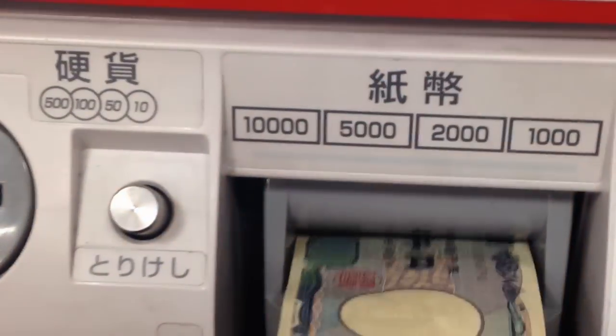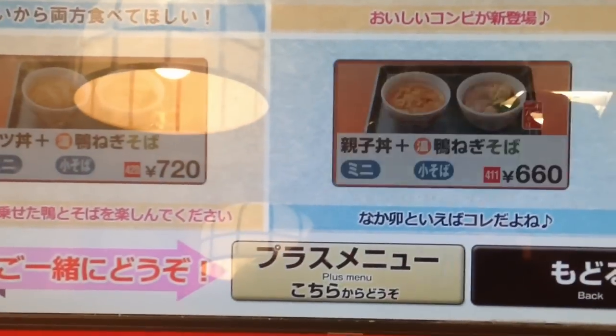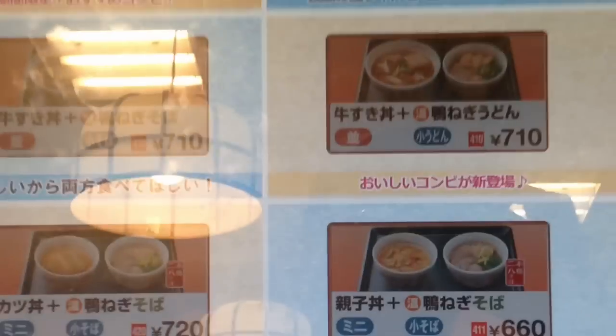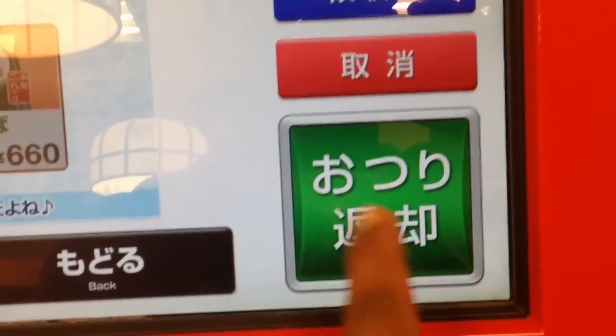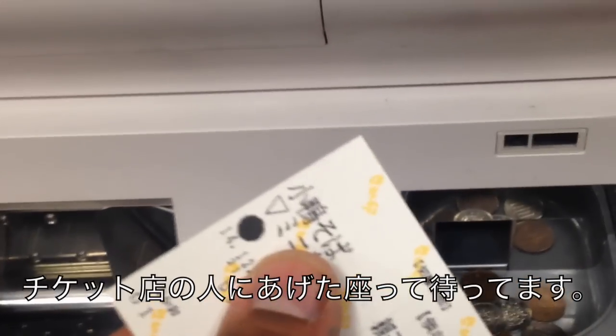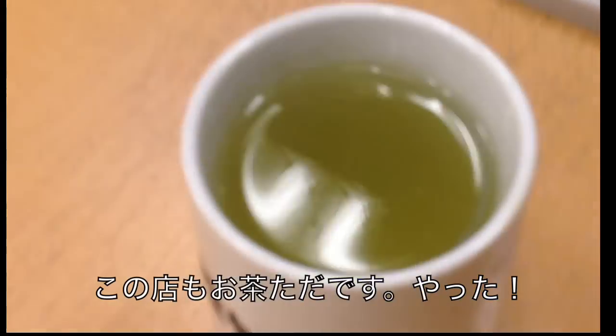It's 660 yen. Let's put a 1000 yen in. I'm going to press this and print out the ticket. If you want to buy more, you can, but I think I'll just try this for now. I give this ticket to the cook. This place gives free green tea as well.